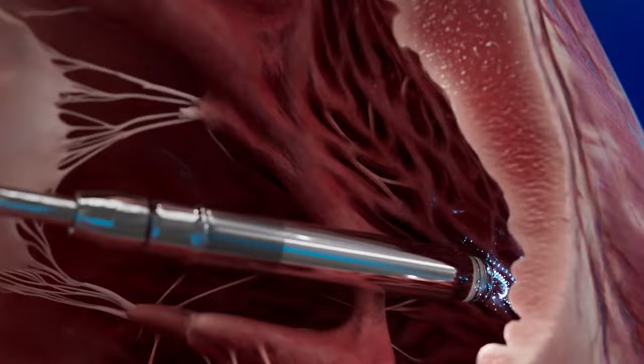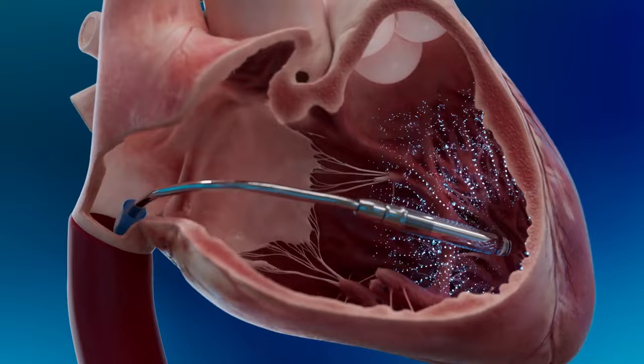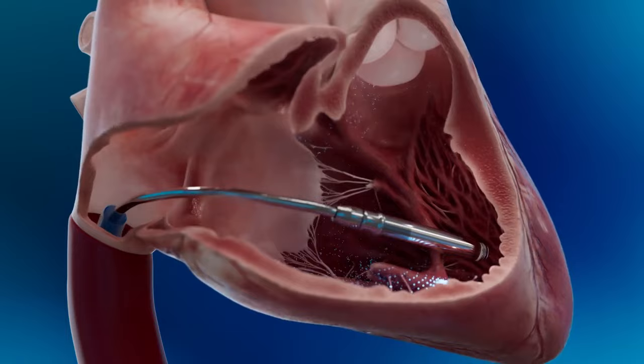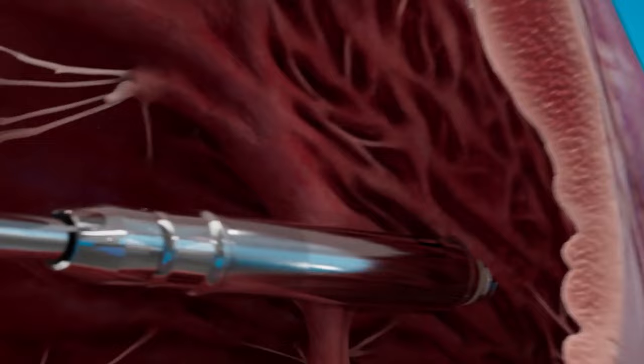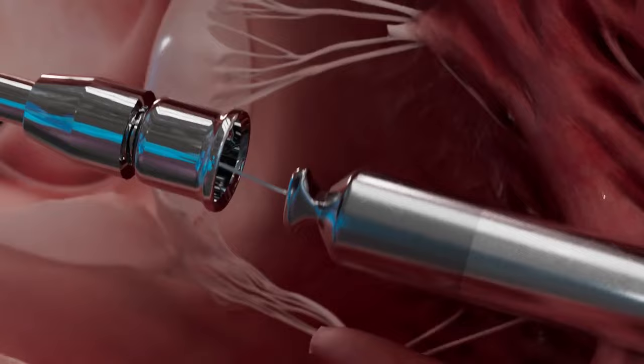While mapping, the device can measure R-waves' impedance and an initial capture threshold before fixation by simply touching the leadless pacemaker's tip electrode to the endocardial tissue — all to find the ideal pacemaker location. The device is then turned, engaging the helix into the soft tissue. The catheter is placed into tether mode to allow for final testing, and when testing is satisfactory, the device is released.